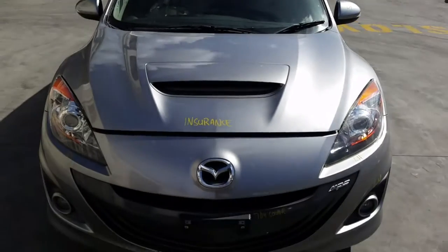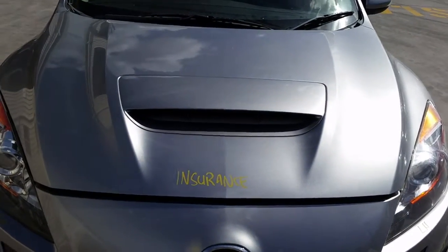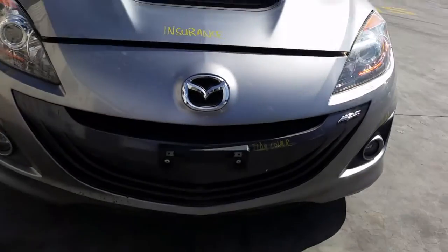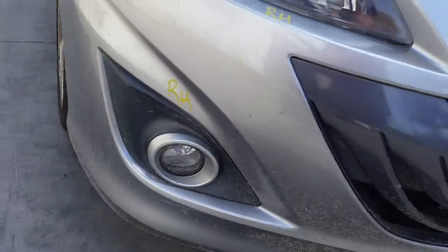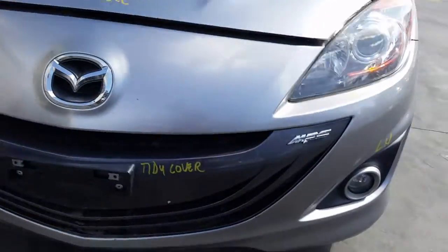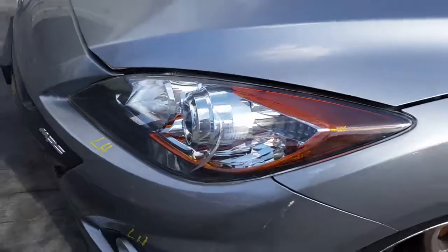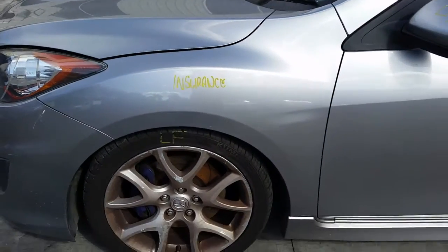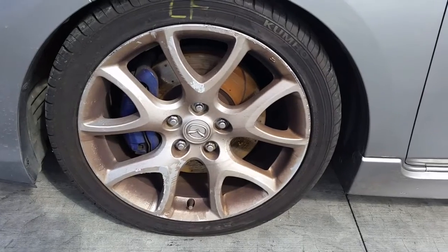This vehicle has sustained damage in the rear end. We have the bonnet with scoop type, suit MPS, appears to have no damage. It's got a tidy front bumper, right hand headlight, right hand fog light, left hand fog light, left hand headlight. Left guard appears to have no damage. This vehicle is fitted with factory 18 inch alloy mags; left front has a good tyre.